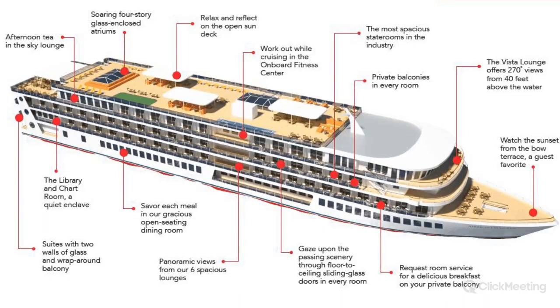Guests will enjoy panoramic views from any of our six lounges. The Vista Lounge offers 270-degree views from 40 feet above the water. Whether your clients choose to watch the sunset from the Bow Terrace, relax on the open sun deck, or enjoy their afternoon tea in the Sky Lounge, they're going to enjoy views and modern amenities. Both ships are built and registered here in the United States with state-of-the-art navigation and safety equipment — a big selling point with our semi-retired to retired clientele who want to put money back into the U.S. economy.